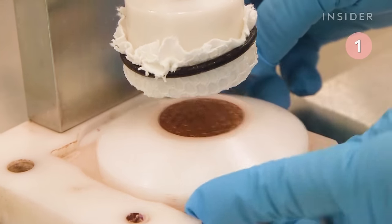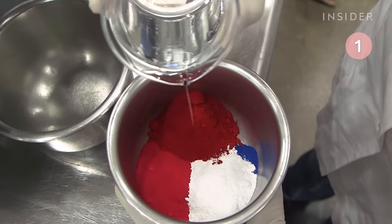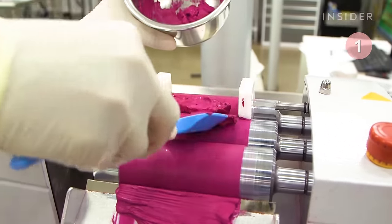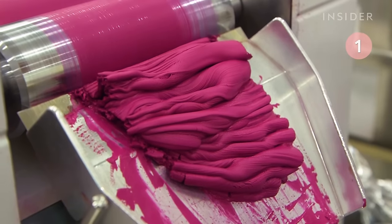ColourPop Cosmetics makes its products in Los Angeles. To make its fan-favorite lippy sticks, in-house chemists mix the base formula with powder pigments. That goes through a mixer three times to make sure everything is evenly combined.